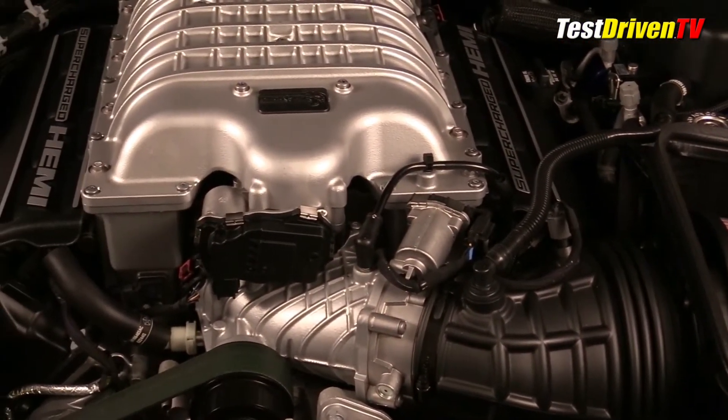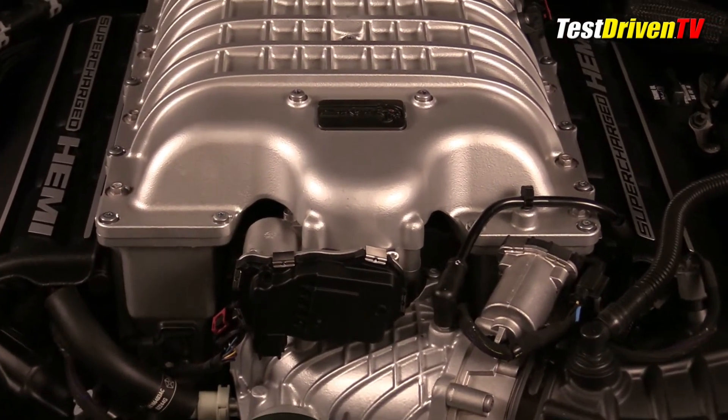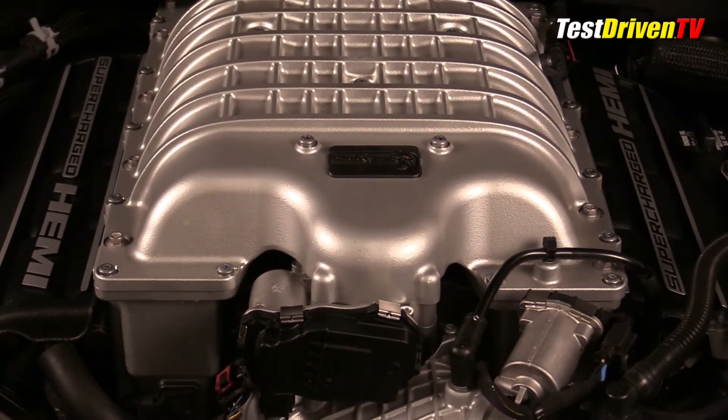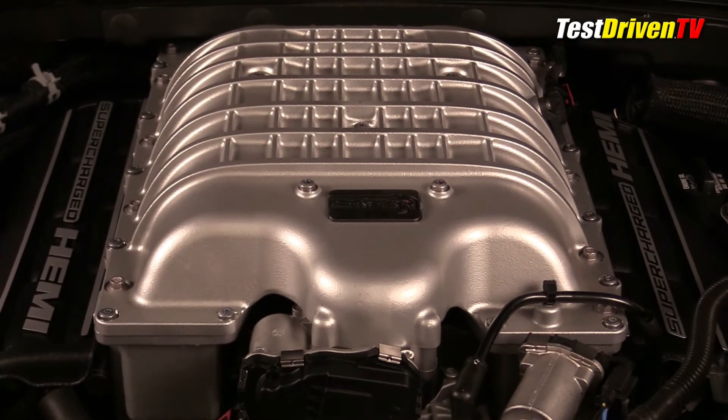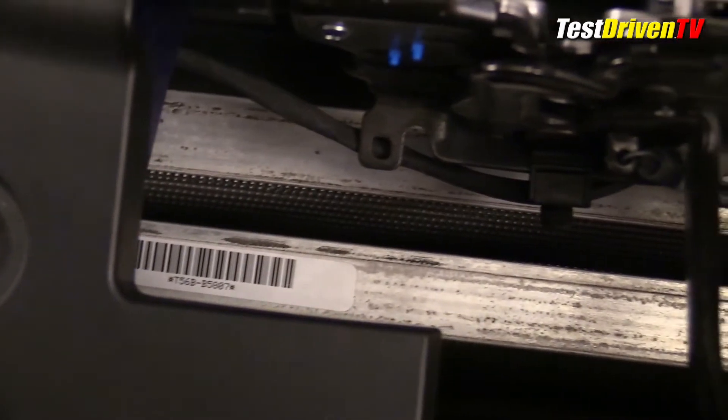The air is cooled with an air-to-water intercooler system, which features an additional cooling tool called SRT Power Chiller. The secondary coolant circuit can be further cooled by using the AC refrigerant when the system allows. The intercooler radiators are located down in front behind the grille.